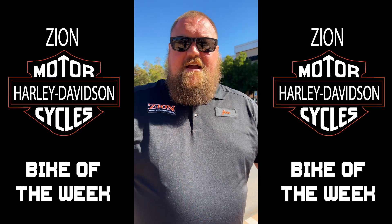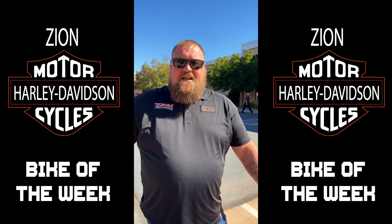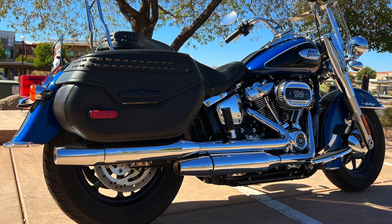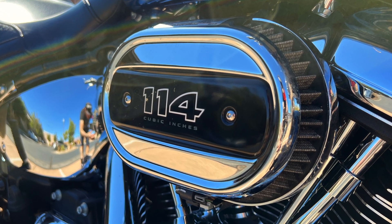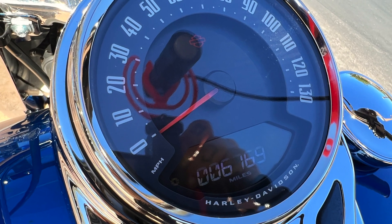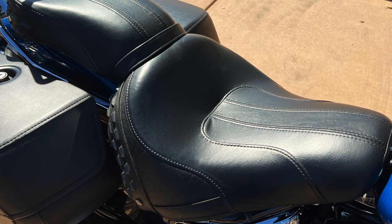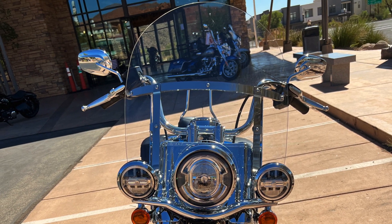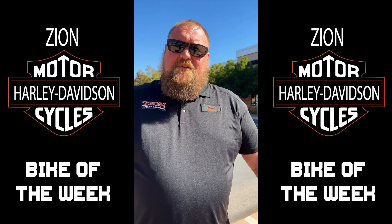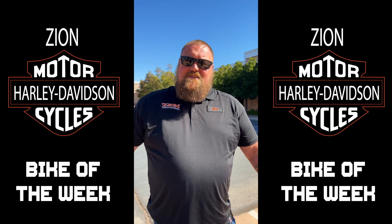Hey folks, John Holsey here at Zion Harley. Today's featured bike of the day is a 2022 pre-owned Heritage Softail with a 114. It is Reef Blue with Vivid Black, 6,700 miles on it. It has the two-up seat, a detachable windscreen, a detachable sissy bar, and bags. For any questions or anything, please give us a call or come down and see us. Thank you so much.